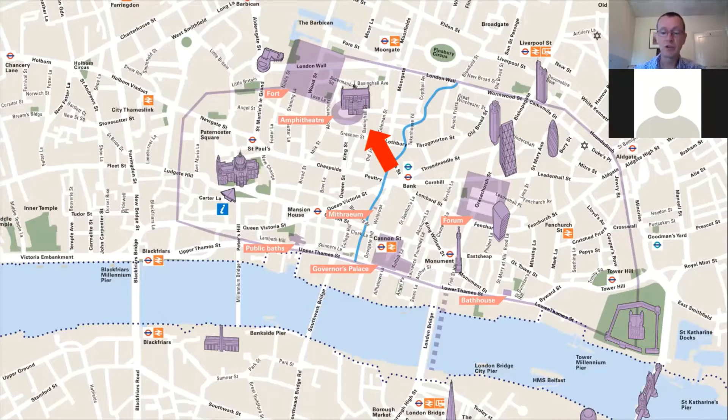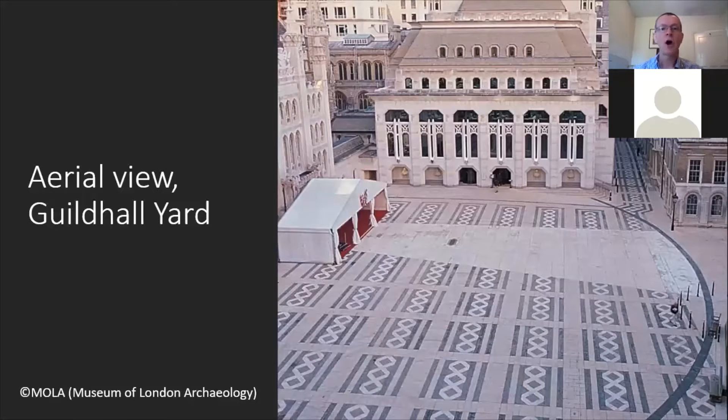Here we have a picture of the Guildhall yard. In the distance you can see the Guildhall Art Gallery, and to the left you might just be able to make out the unusual windows — part of the medieval Guildhall — the porch leading into the medieval Guildhall, and then the courtyard. In the courtyard on the right-hand side you might just see that in dark stone in the courtyard pavement they've marked a line.